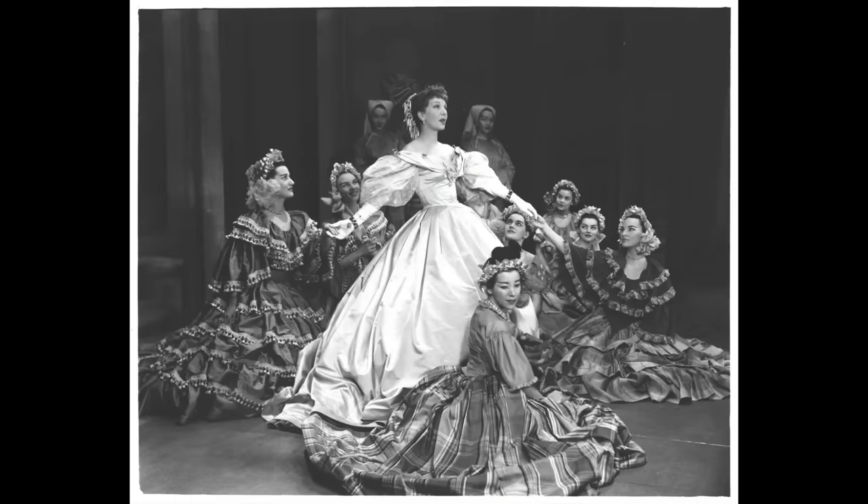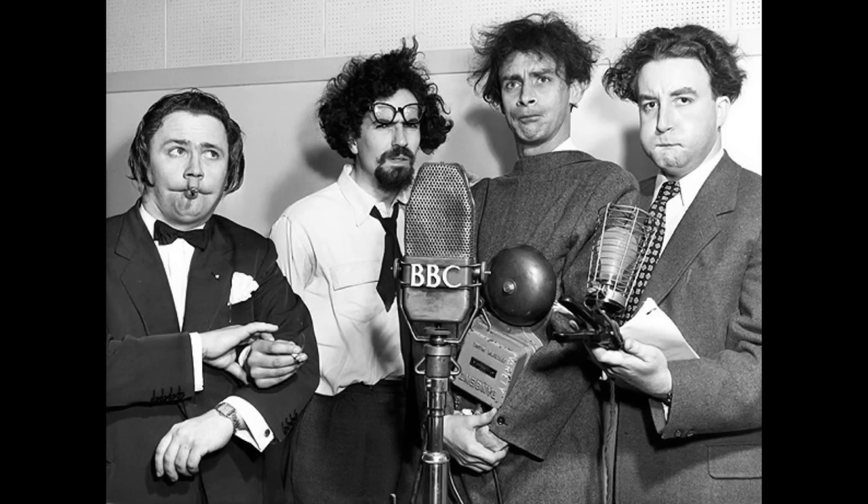The King and I opens on Broadway and runs for three years. The Goon Show is first broadcasted on the BBC Home Service in the UK, and Harry Truman declares an official end to the war with Germany.